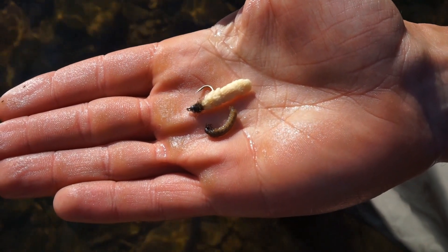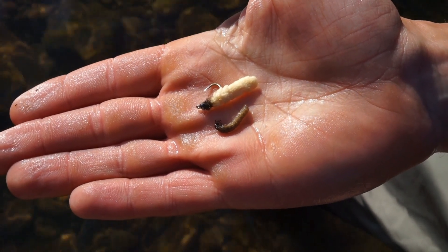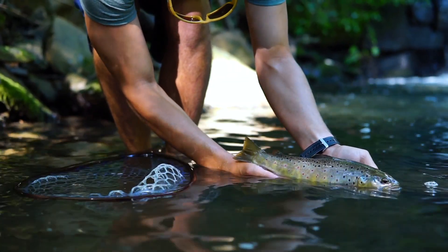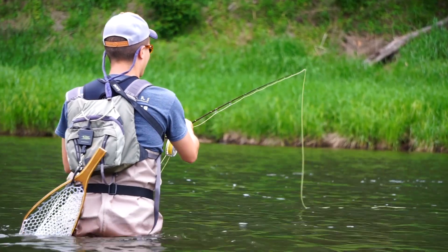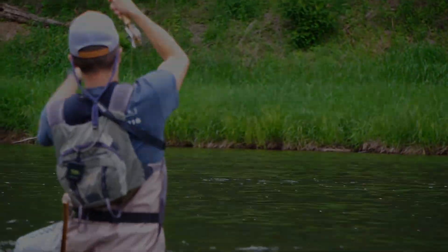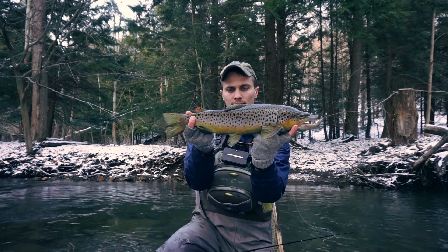We try to rationalize why certain patterns work, especially when it comes to matching a hatch. But at the end of the day, all we're trying to do is catch some fish. In my opinion, though, just understanding the natural process and dynamics of a hatch adds to the enjoyment of fly fishing. And maybe, just maybe, might help you to fool that mature trout.